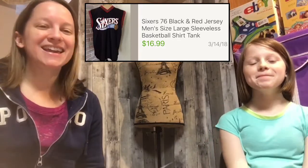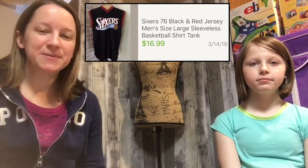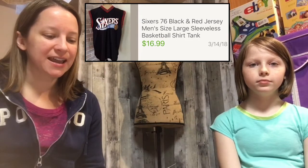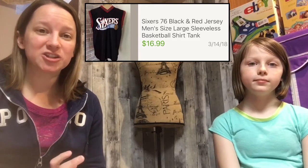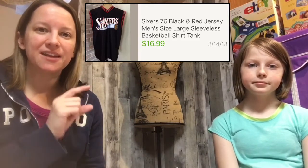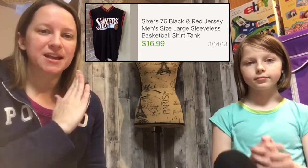This next one is a 76ers jersey. I only paid $1.75 for it and it sold for $16.99. Last year I did some experiments with athletic jerseys and found that the ones with stitched raised letters do much better. This one had just screen print letters on it, so that's why it sat for so long.